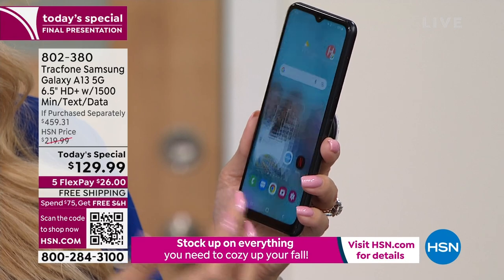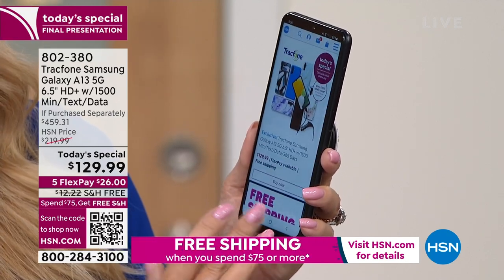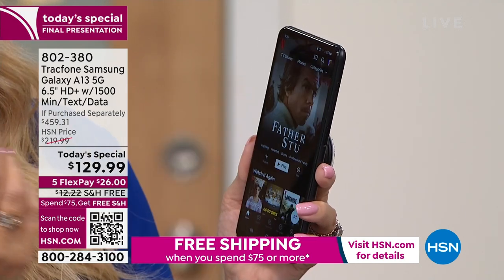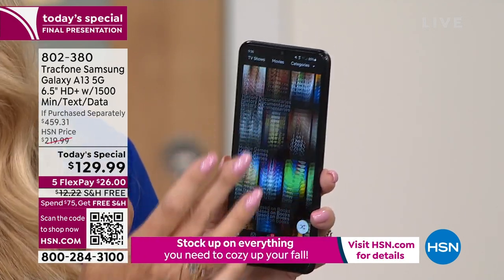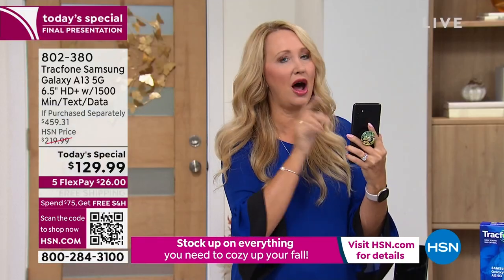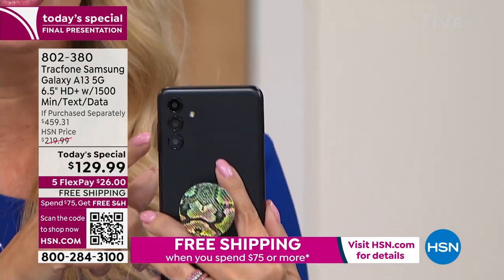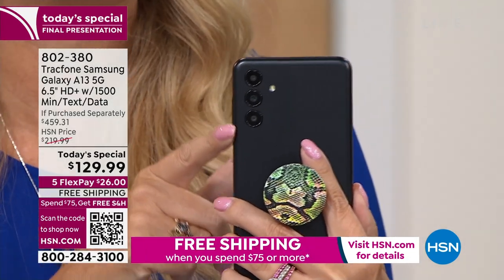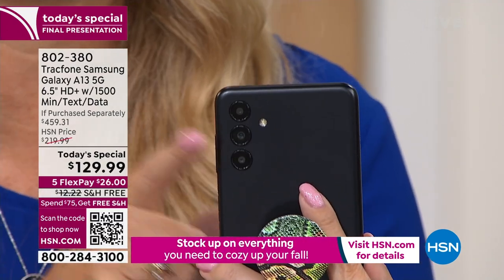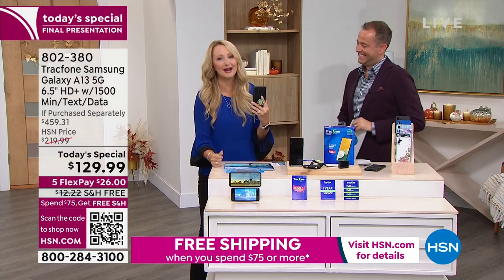I'm just going to do rapid fire — opening social media, Google Play Store. Look at this — the HSN app loads instantly. It's not even seconds — it's instant how quickly everything loads. That's how fast this phone is. And then the cameras — that's the other big thing with Samsung Galaxy. I've been a Samsung Galaxy user forever and the cameras are amazing. This is the best one I've seen. World class. 50 megapixels.